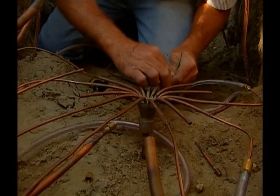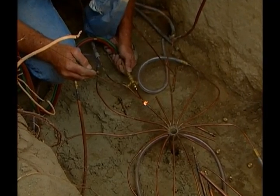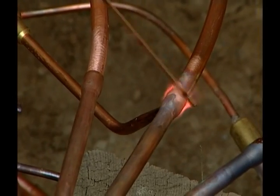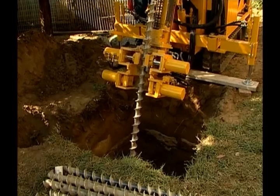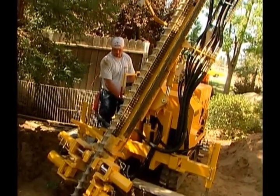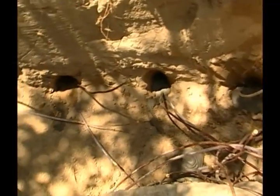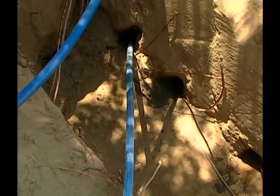For the air conditioning contractor, the installation of the DX system is really no different than what you're doing right now. The only difference is the ground portion of the system, and that's installed by a subcontractor or your drilling contractor. The drilling contractor will come out and dig your manifold hole, drill the holes, insert your loops, grout the loops, and then you take it from there.